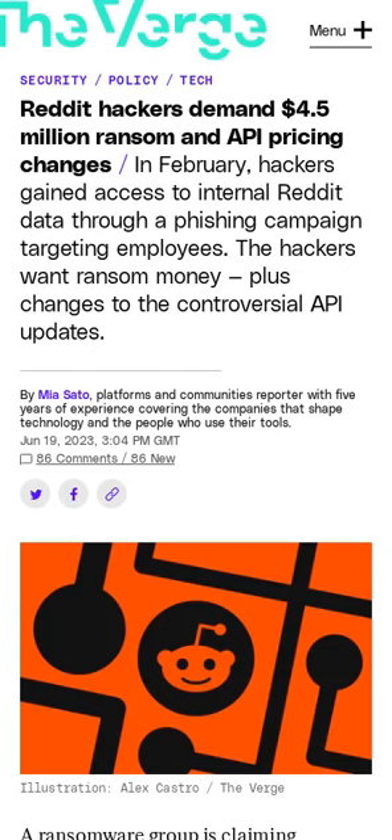A ransomware group that claimed responsibility for a hack on Reddit's systems earlier this year is demanding money and policy changes. Blackcat claims to have stolen 80 gigabytes of data from Reddit. It wants a $4.5 million payout and for Reddit to roll back its planned API pricing changes in exchange for the data. The attack occurred in February. Reddit says that the hackers hadn't accessed private user data.